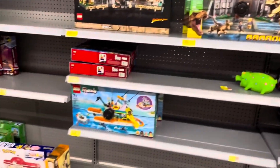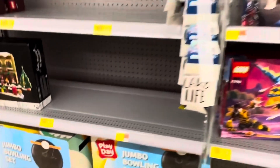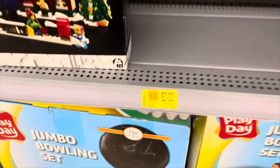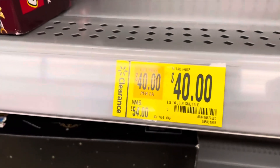Number 25: subscribe to LEGO influencers. They often post LEGO deals and have insights into current LEGO promotions and sales. Number 24: visit the LEGO Discovery Center. They often have very rare LEGO sets, retired LEGO sets, and even discounted LEGO sets.